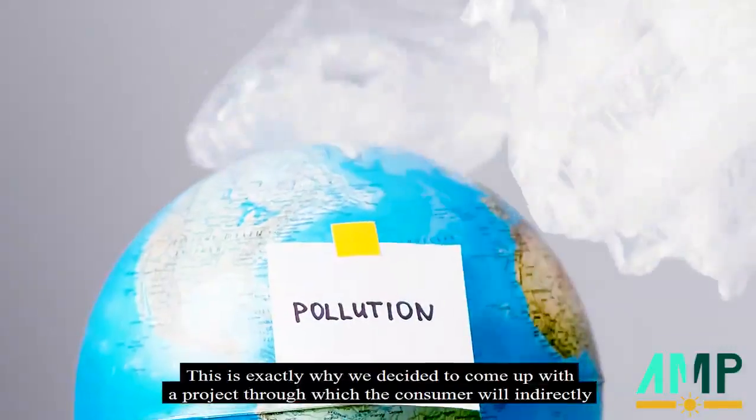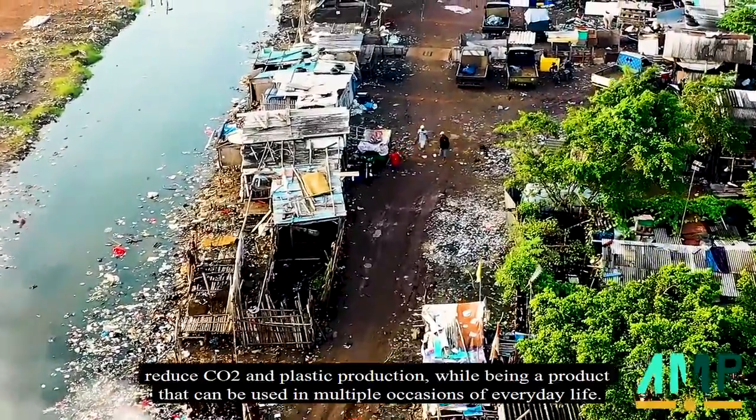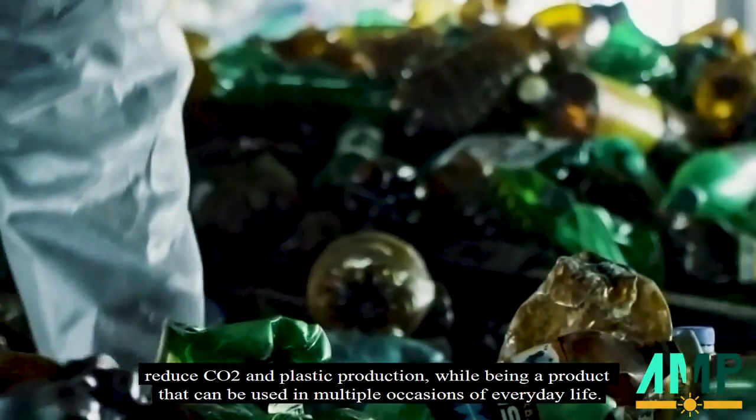This is exactly why we decided to come up with a project through which the consumer will indirectly reduce CO2 and plastic pollution, while being a product that can be used in multiple occasions of everyday life.